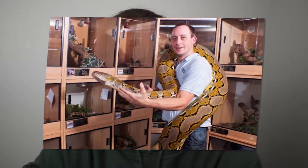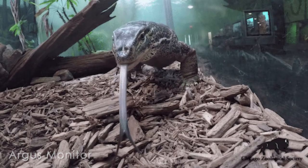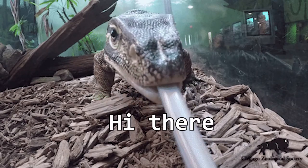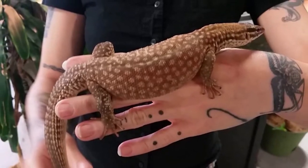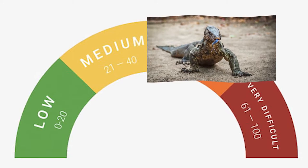I wouldn't recommend anyone getting a reticulated python as their first pet. You don't want to have to strangle your first pet out of its cage just to clean it. For monitor lizards, most are huge, very energetic, and need a lot of space. They need a varied diet. Even if you were to get a smaller monitor lizard like an ackie monitor — less space, yes — but it's still a monitor lizard. It's more of an intermediate pet, not something you should start out with.